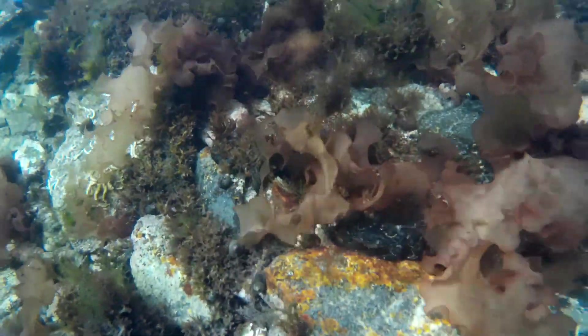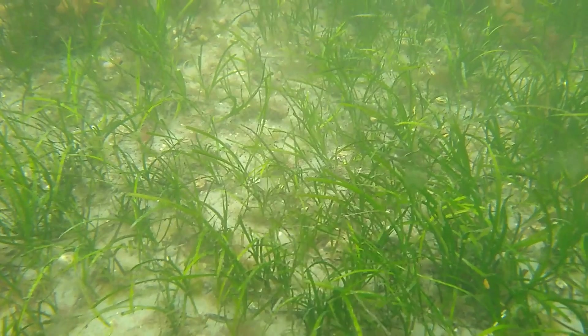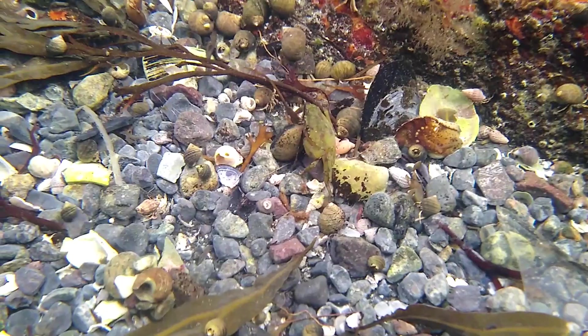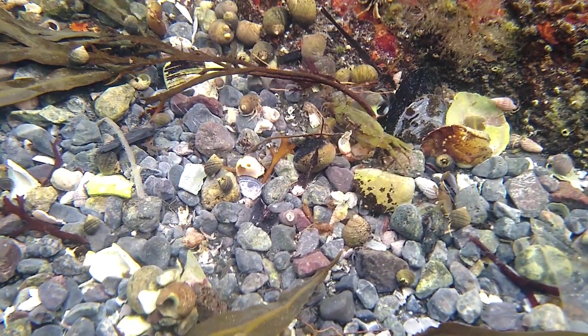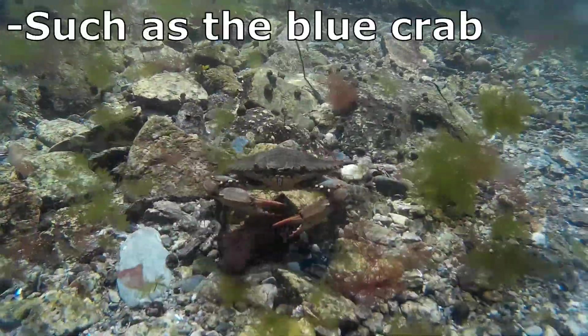European green crabs are voracious predators. They feed on clams, oysters, mussels, small crustaceans such as juvenile native crabs, and fish. Due to their non-picky diet, green crabs can significantly reduce populations of native clams, oysters, and crabs, including commercially important species.